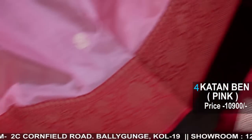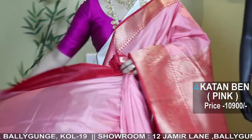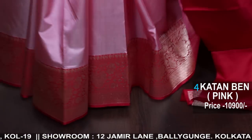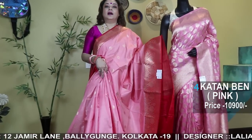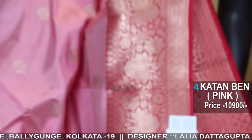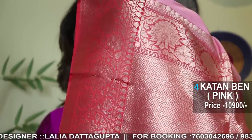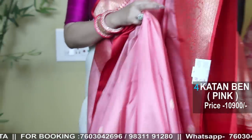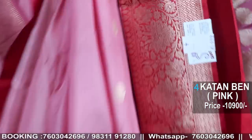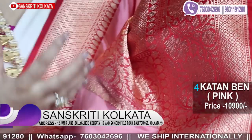Most of my katan and Banarasi sarees all have nakshi weaves. Nakshi weaves look more regal. The karigari is a bit higher, but I think nakshi weaves are more unique and look more gorgeous because this is the art of weaving.